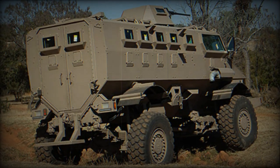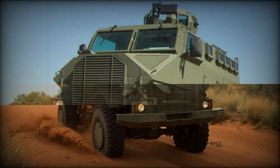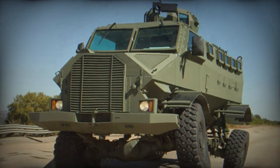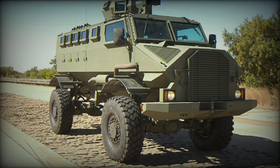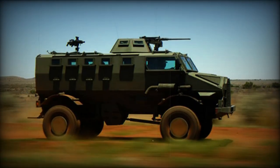The Ivema Gila has a crew of two and carries nine troops. Occupants are seated on individual seats. Troops and crew members enter and leave the vehicle via rear doors or roof hatches. Firing ports are provided for the troops on either side of the hull with associated observation windows. There are also two firing ports on the rear doors.